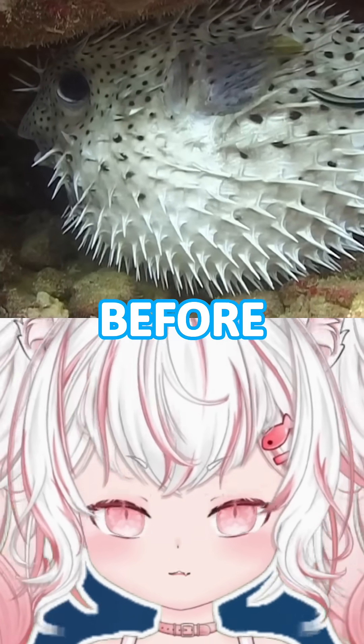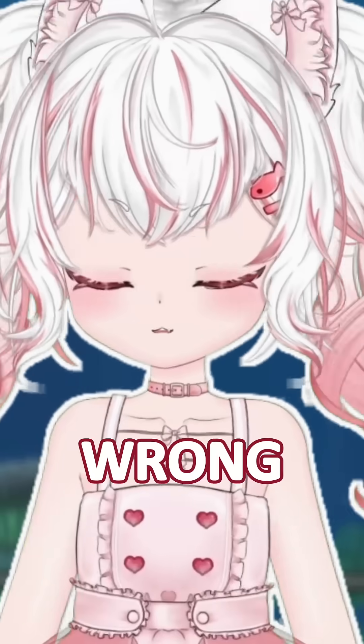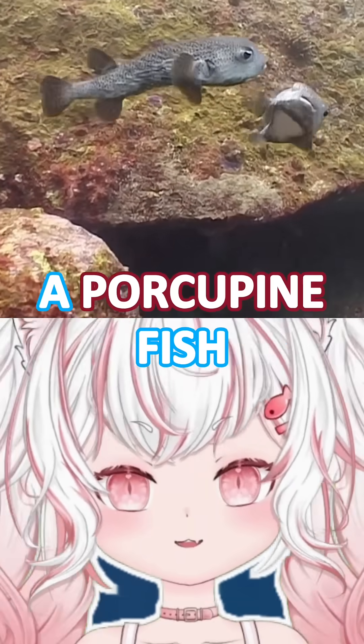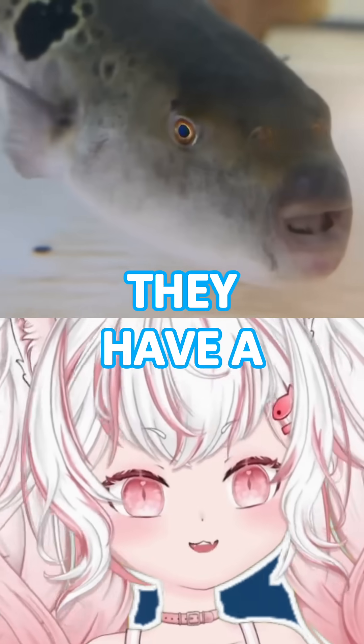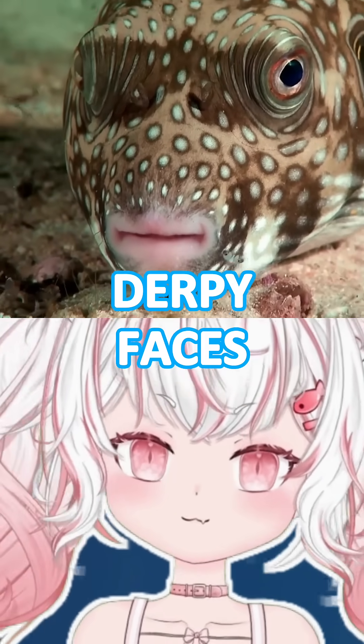You've probably seen this fish before. It's the pufferfish, right? Wrong! This is actually a porcupine fish. Pufferfish don't have any spines. Instead, they have a tough, thick skin and these adorable, derpy faces.